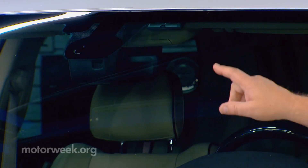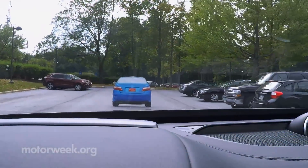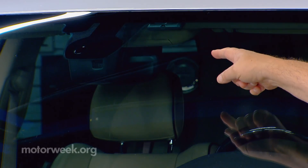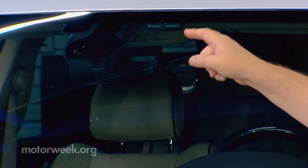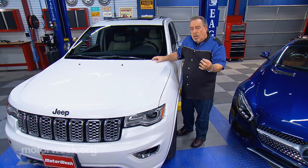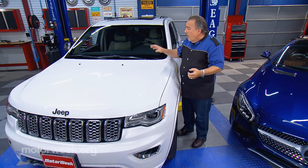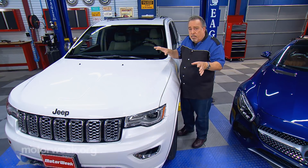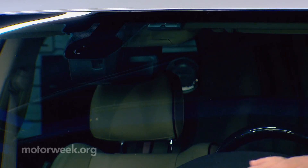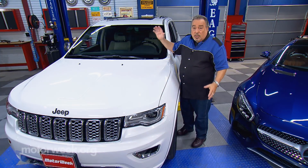A lot of modern cars have cameras for lane-keeping and different things like that — the autonomous braking functions and so on. Those cameras are often mounted inside the car up behind the rear-view mirror. What that means is that as the inside of the windshield gets dirty, it may block the signal those cameras are looking for. And if you happen to be a smoker, that brown film that builds up — we've seen some of these where it completely shuts down these systems because the windshield is too clouded with tobacco and smoke residue, and the system just shuts down.